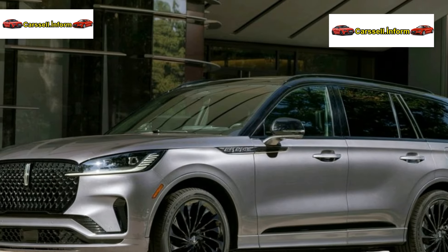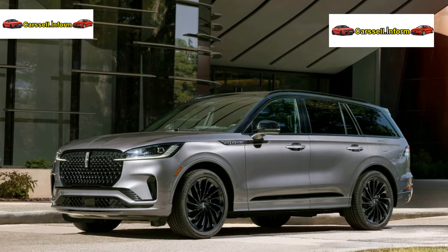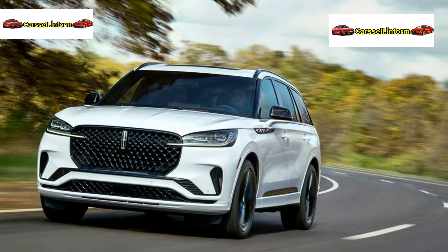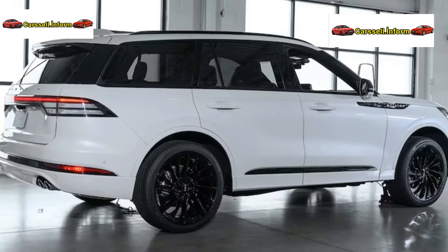The 2025 Aviator lineup is simplified, offering fewer trims but more standard equipment, including a panoramic moonroof, heated and ventilated front seats, captain's chairs, trailer tow, auto air refresh, and Lincoln Co-Pilot 360 safety features.